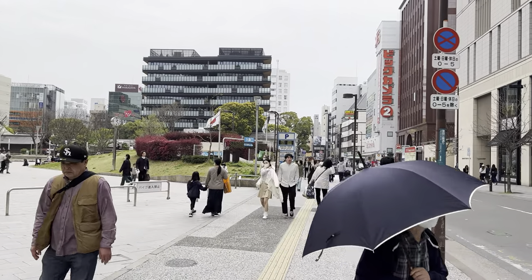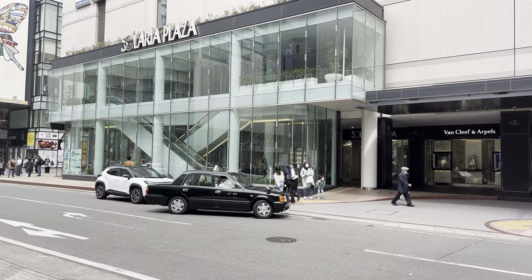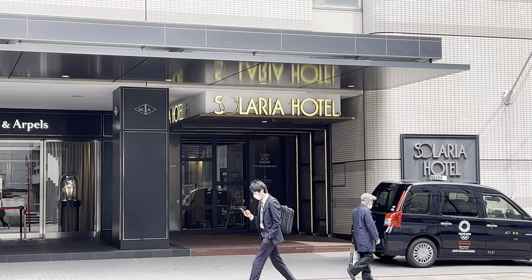There are dozens of hotels and youth hostels in the city to choose from. Looking for places to stay downtown central, one that comes to mind is the Solaria Hotel.